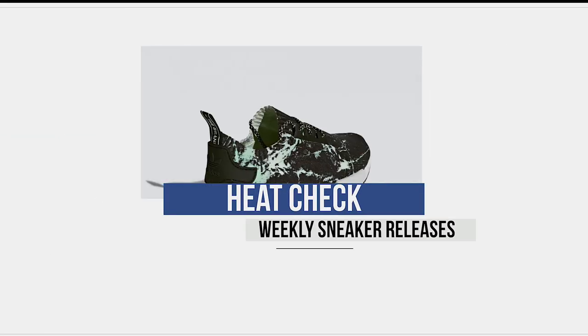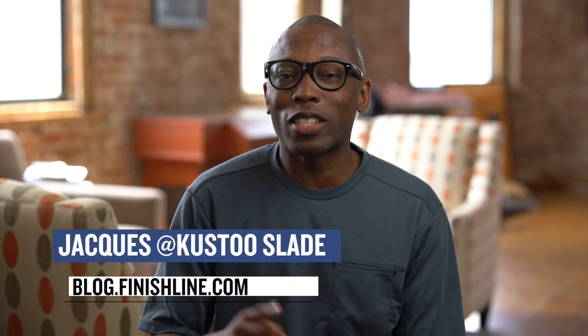Yo, NMDs are back strong this week, but there are a few other heaters in the mix as well. Let's start the show. Welcome to The Heat Check. I am your host, Jacques Slade.